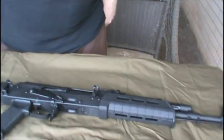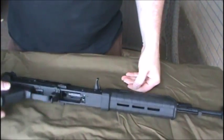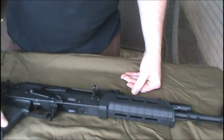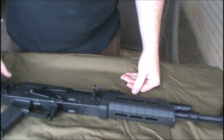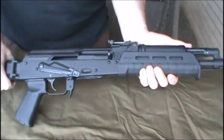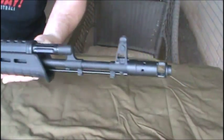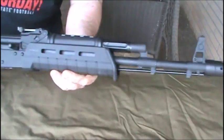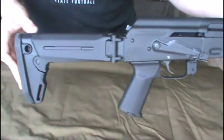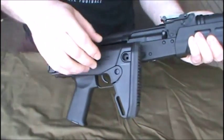Hey guys, FreemasterChew here. I wanted to get here and do a video for Pops Quest — he's got his 5,000 subscriber giveaway and he wants us to do some AK love. This is my favorite AK, actually an AK-74. This is my Waffenworks that I basically kind of reinvented — I got the Magpul furniture.